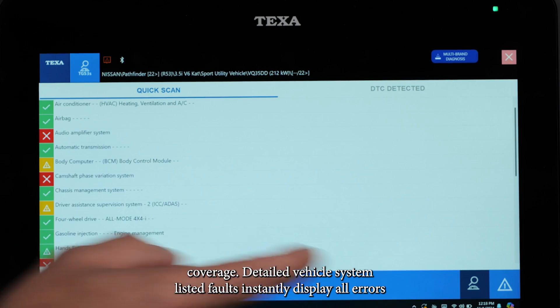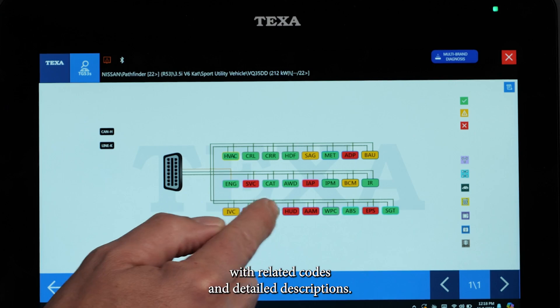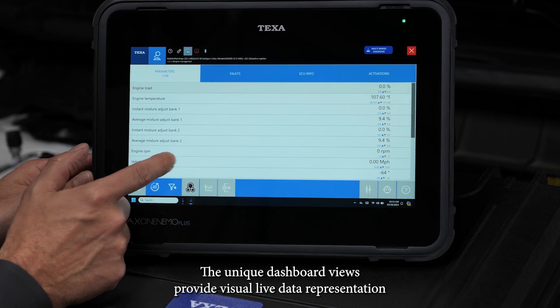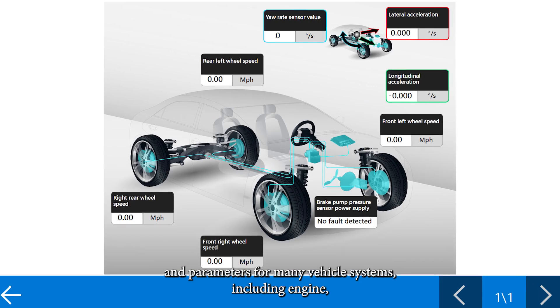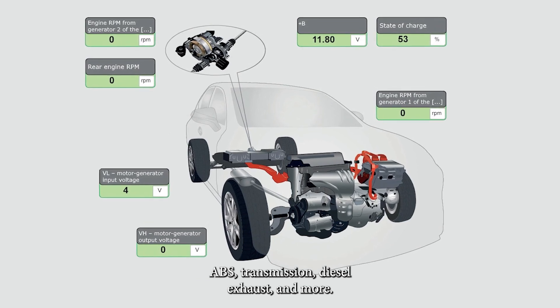Detailed vehicle system listed faults instantly display all errors with related codes and detailed descriptions. The unique dashboard views provide visual live data representation and parameters for many vehicle systems, including engine, ABS, transmission, diesel exhaust, and more.